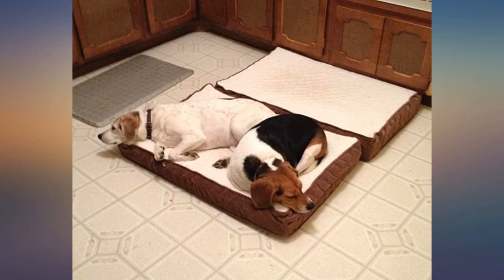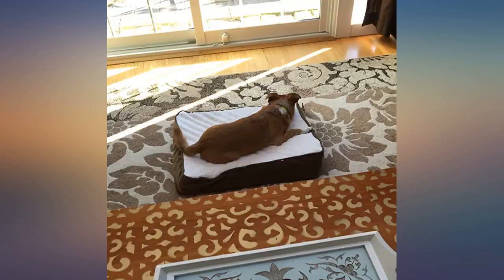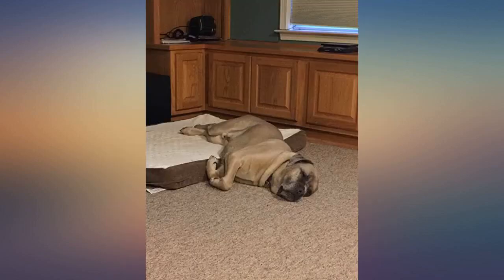These are the first beds we have had that did not have the stuffing ripped out in the first week. I got one for each of my 40 dogs and they are perfect for when they want to stretch out or cuddle together.